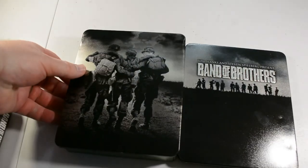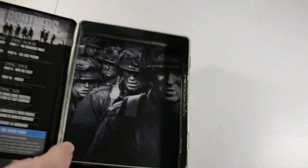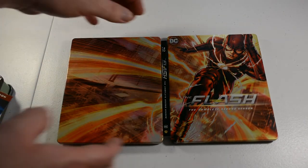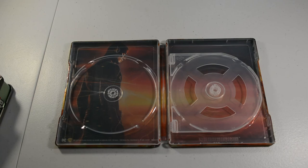Alright, we got Band of Brothers — this is a metal tin, pretty beat up. I think I actually bought this one from the UK or something. Really good show though — a mini-series, whatever you want to call it. We got The Flash, season two — this one is a four-disc set. Not sure if they ever made any other steelbooks — kind of like with Arrow, I'm not sure if this was the only one they made a steelbook for.